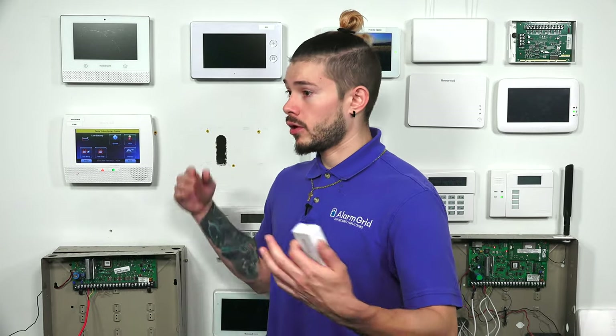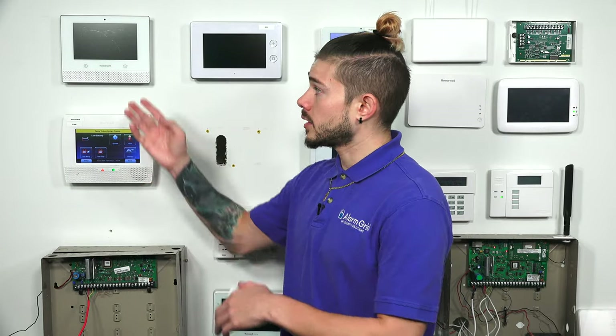Basically, if you want, you would still be able to run it on Wi-Fi. But if you're looking for cellular, you are going to have to upgrade the panel to a new panel — an L5210, an L7000, a Lyric. There's a whole different variety of panels you can upgrade to.